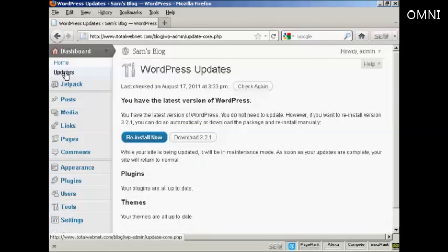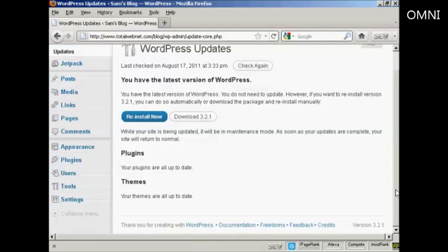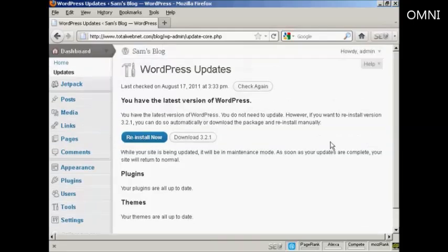As this is a brand new installation of WordPress, of course it's all completely up to date. But if there were any updates available, it would tell me underneath here if my plugins needed updating or my themes needed updating and so on. What I could then do would be to click on the appropriate buttons and the plugins or themes or latest version would be installed automatically.